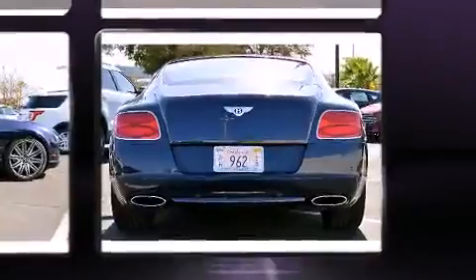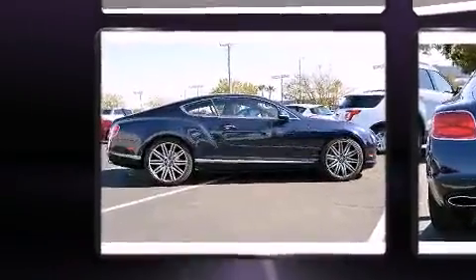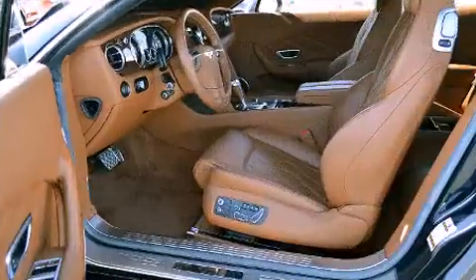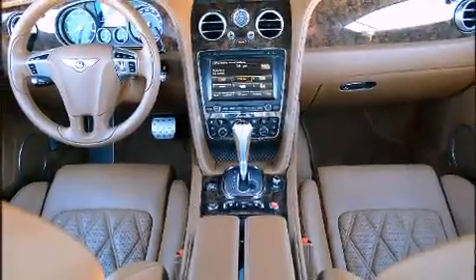Smooth gear shifts are achieved thanks to the powerful 12-cylinder engine, and load-leveling rear suspension maintains a comfortable ride. Turbocharger technology provides forced air induction, enhancing performance while preserving fuel economy.